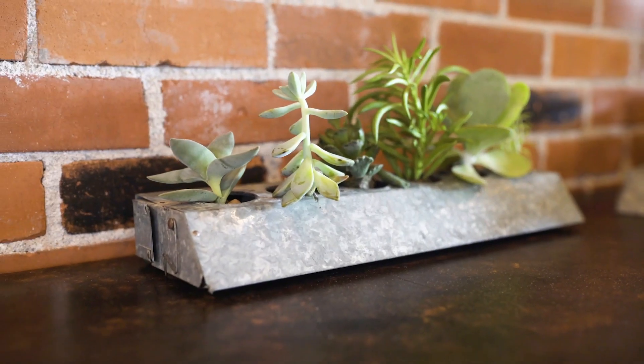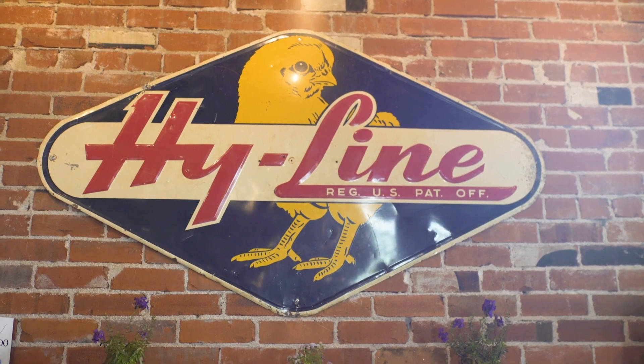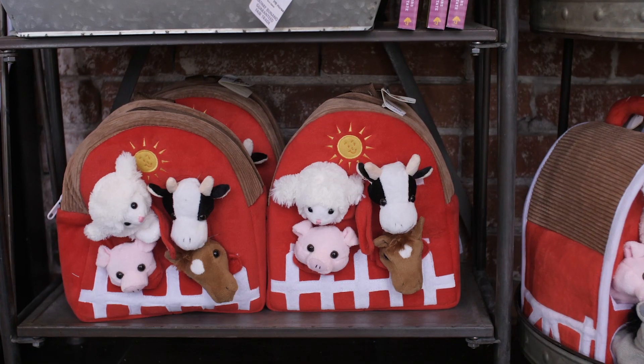We've used the feeders for planters in the cafe, and the old signs — even some of the chickens — are used as art. We still sell a lot of chicken and farm animal items around here to honor the history of the building.